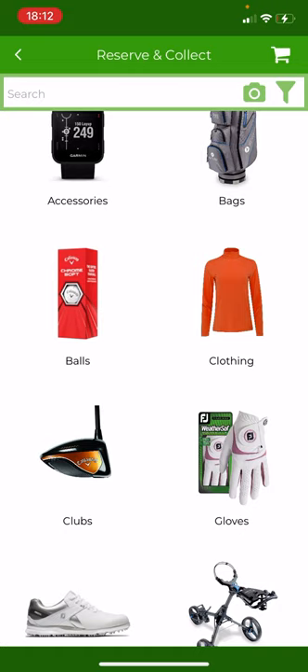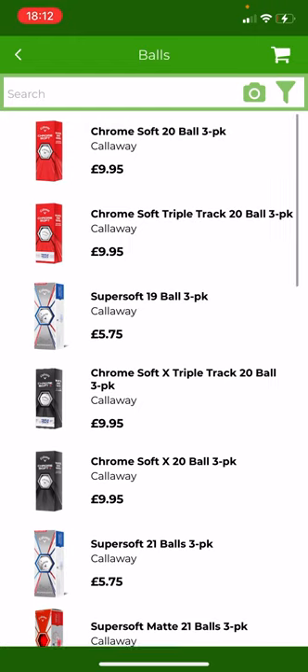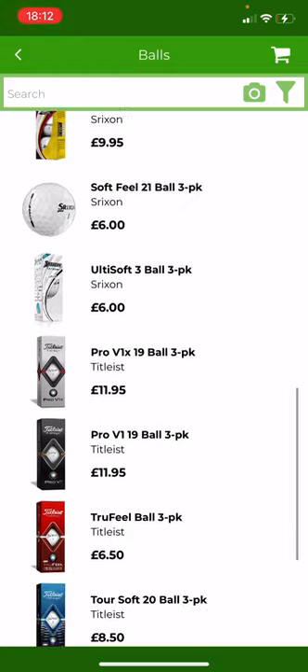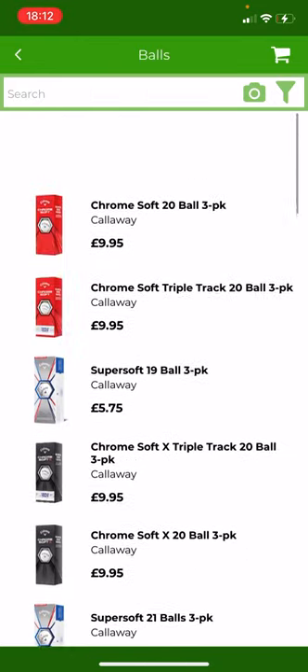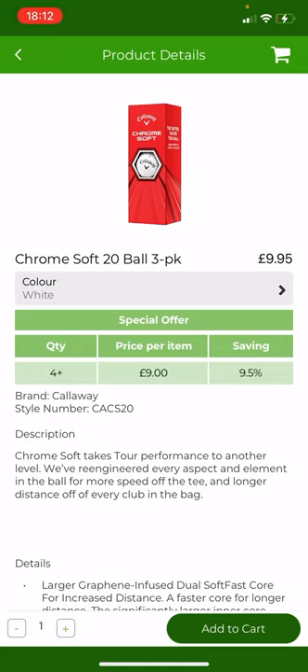To start with, I'm going to show you golf balls. If we click on golf balls, you can see in the shop we've got all the golf balls available from Callaway, Srixon, and Titleist, available for you to purchase through the app. Scrolling back to the top, I'll select the Callaway Chromesoft 20 golf ball to show what a product details page looks like. You can see the product at the top, the ball description at the bottom, and underneath where it says color there's a special offer promo — promotional pricing for a dozen golf balls. The price for a pack of three is £9.95, but if you order four or more — essentially a dozen or greater — that reduces the price per item down to £9, saving nearly £4 when you purchase a full dozen golf balls.